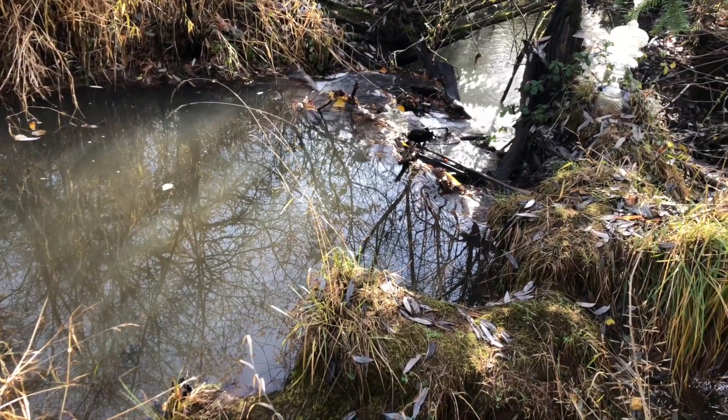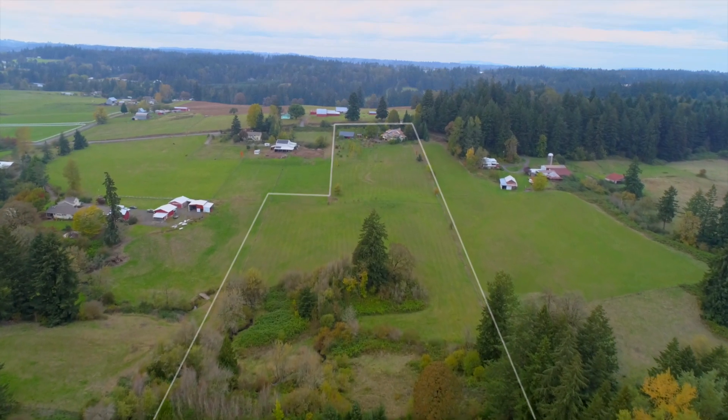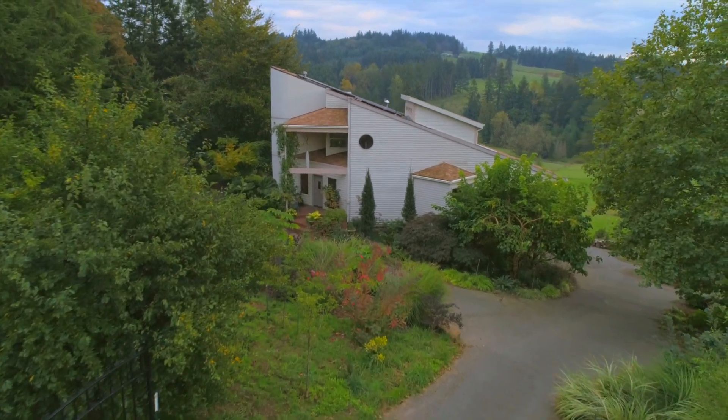Sometimes we go down to the creek in the summertime and nap there. You feel so embraced by nature. It's like having your own private Garden of Eden.